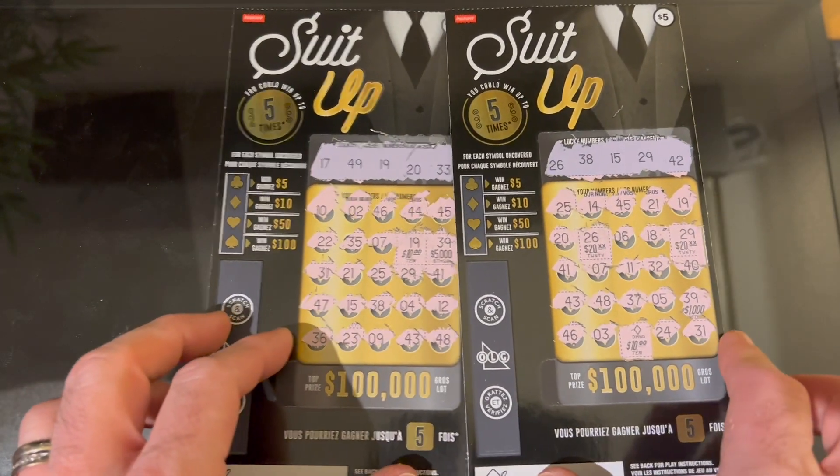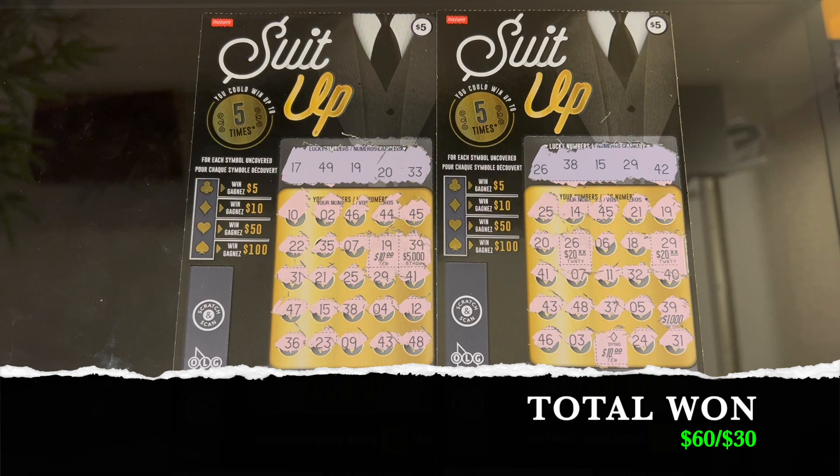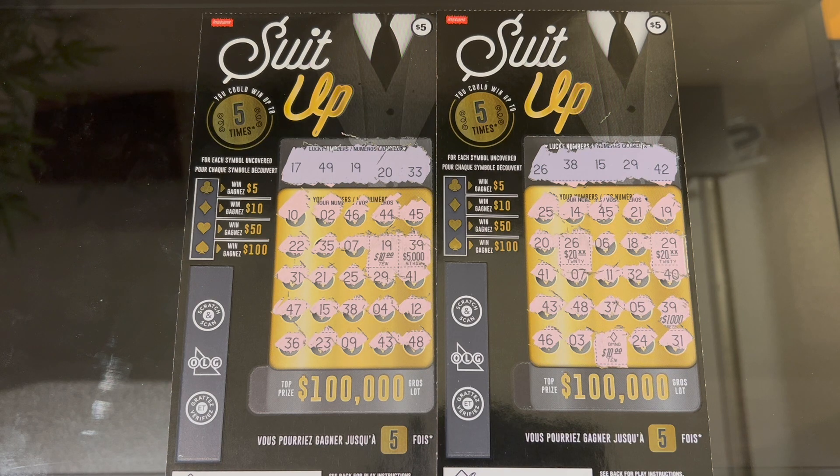We have officially doubled up! Six-ticket session, total of 30 bucks, and we won 50 on ticket 66 and 10 on ticket 64 — 30-dollar session, 60 dollars in winners. I'll take that any day! We'll call this the suit-up double-up. Brand new tickets from OLG, five-dollar Suit Up — let me know in the comments if you've purchased these tickets, if you like them, and if you're not from Ontario let me know what you think. Thank you so much for watching — please subscribe, give it a thumbs up, and leave a comment. See you on the next video, take care and have a great night!